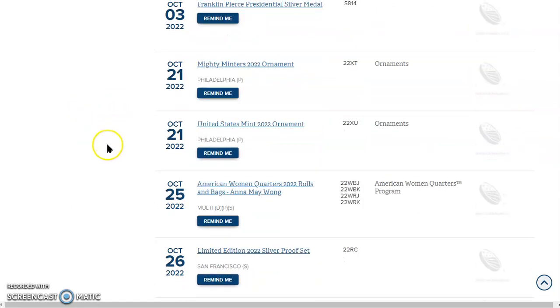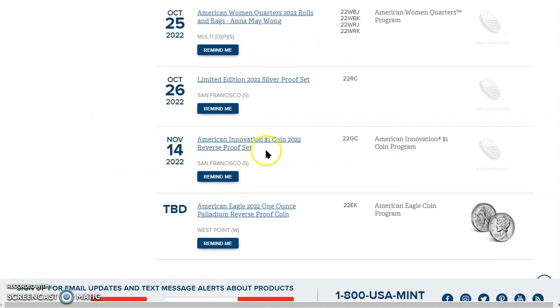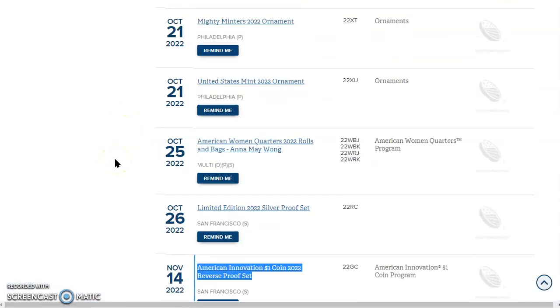At the very end of the year, on November 14th, the American Innovation $1 2022 reverse proof set drops, and that's going to have a mintage of about 50,000. So that's going to be really cool.